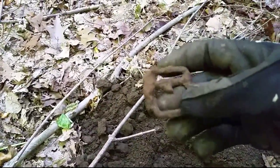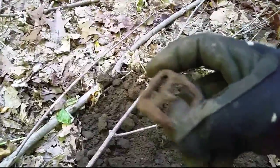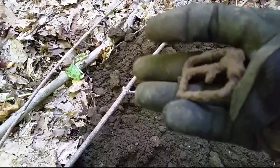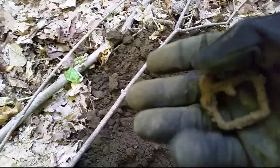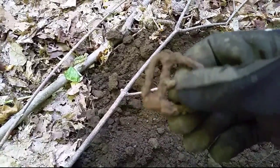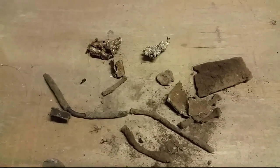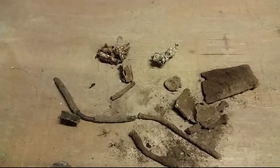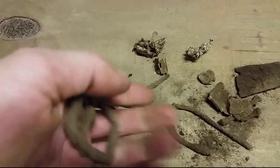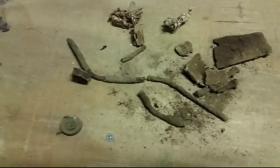I decided to go back into the woods by the mansion hole, just because I haven't been here in a while. I think I'm back to digging buckles — I haven't really found much else. I didn't stay out for too long again, just wasn't feeling it. Didn't find a whole ton — just one old iron buckle and a bunch of trash.